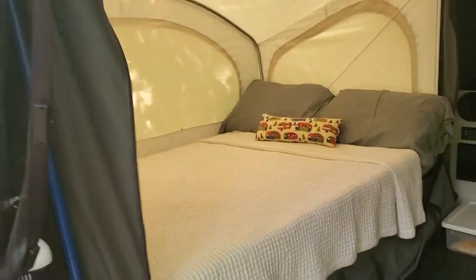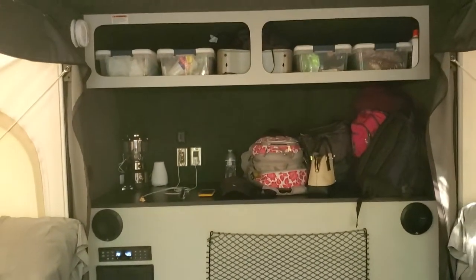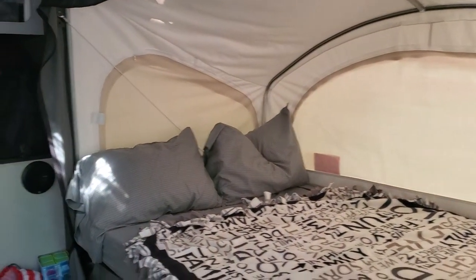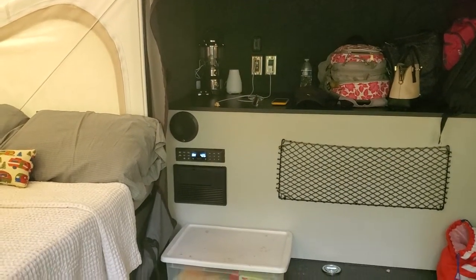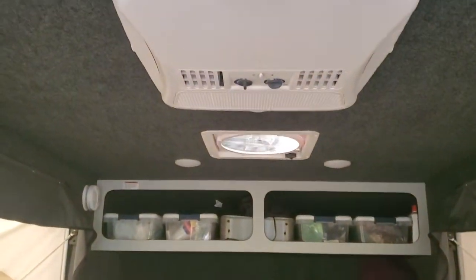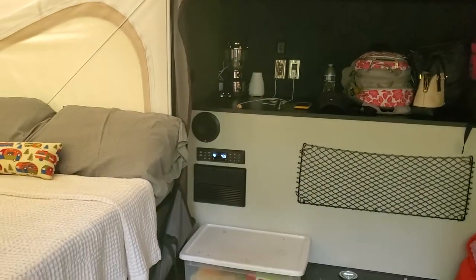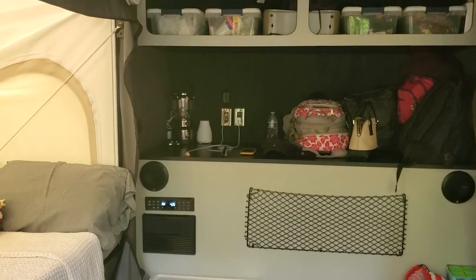Inside we have two full-size beds, an area to put your stuff, two USB wireless charging spots for phones, and normal outlets both up above and also some on the floor. It comes stock with a radio which you can Bluetooth to, because you don't always get good radio signals when you're camping. Storage up top, and it does come with AC included. You can add optional heat and the max cooling fan, which is pretty cool.